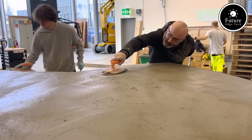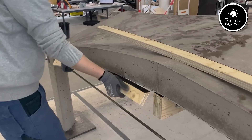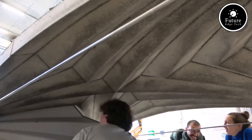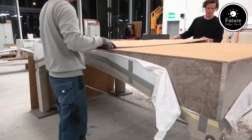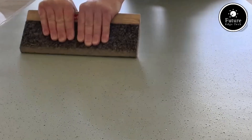In architecture, unfolding structures are used to create dynamic, adaptive spaces. Think about retractable stadium roofs, foldable pavilions, and expandable furniture. These designs maximize efficiency while allowing flexibility. Origami-inspired buildings, for instance, use unfolding principles to transform small structures into spacious environments.